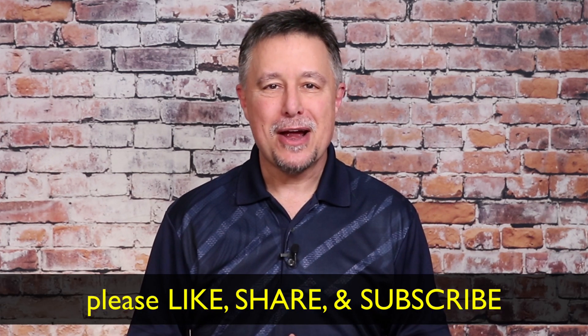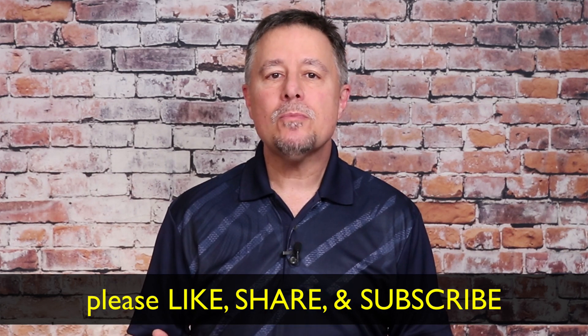I hope this helps you get a better experience out of your webcam for your Zooms and Facebook Live videos. If it helps, please like, share, and subscribe.